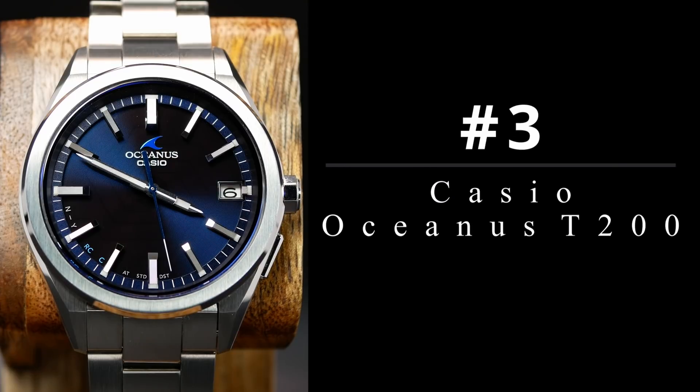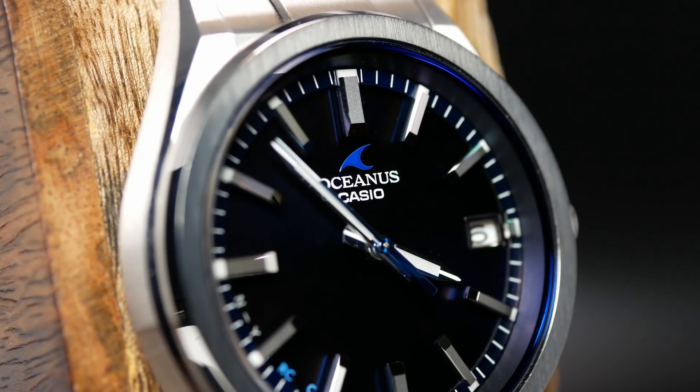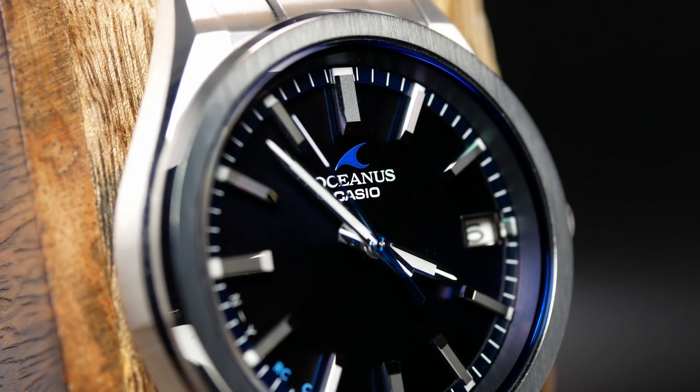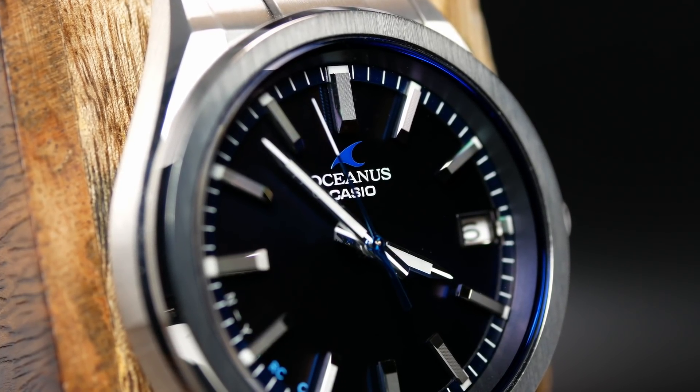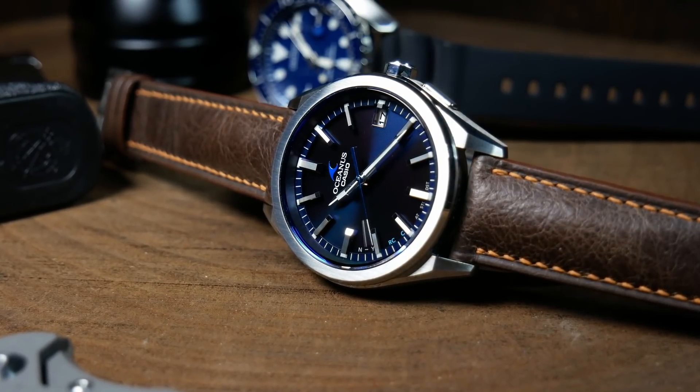Up next, we have a watch that has been out for quite a bit, but I didn't get a chance to look at it until this year. Part of that is because they are a little bit harder to get, as it is a JDM exclusive. Coming in at number 3, we have the Casio Oceanus T200. And if you didn't get a chance to check this one out beforehand, don't let that Casio name fool you. With this one, it's all about the Oceanus name, which is Casio's top of the line brand.